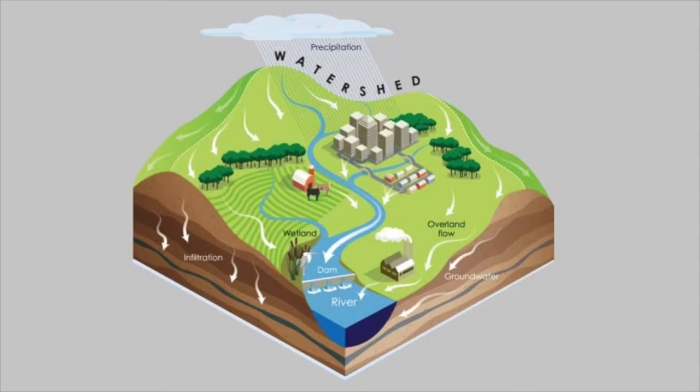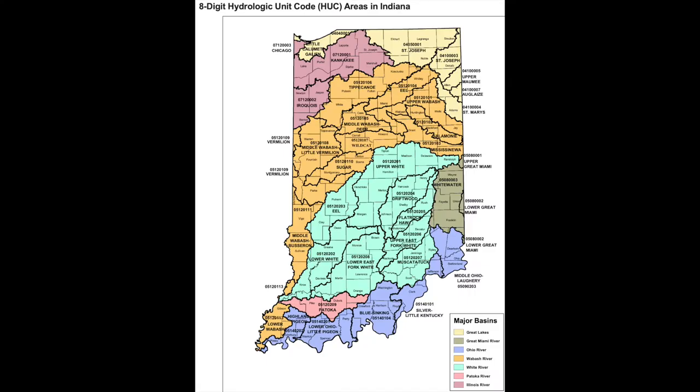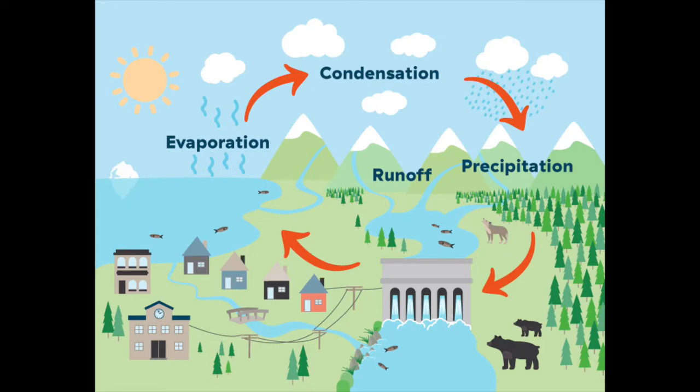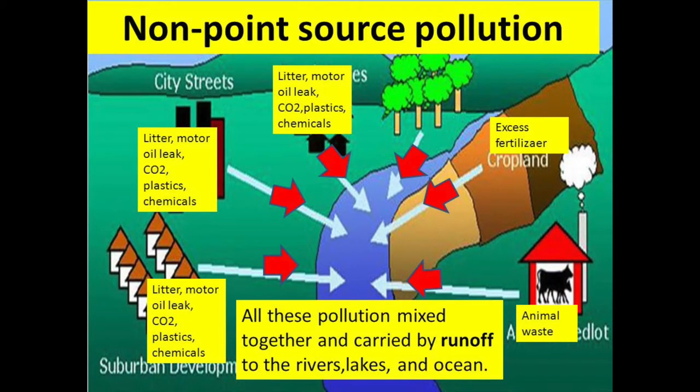A watershed is simply the area of land that drains to a particular point on a water body. Watersheds come in all different shapes and sizes. We all live in a watershed, and why understanding what a watershed is matters for stream health is because whenever it rains or snows and that snow melts and runs off across the landscape, it has the potential of picking up harmful pollutants and delivering them to our receiving water bodies such as Deep River.